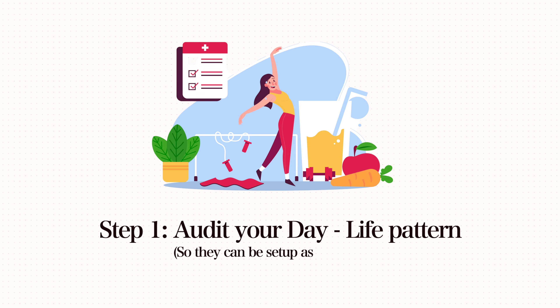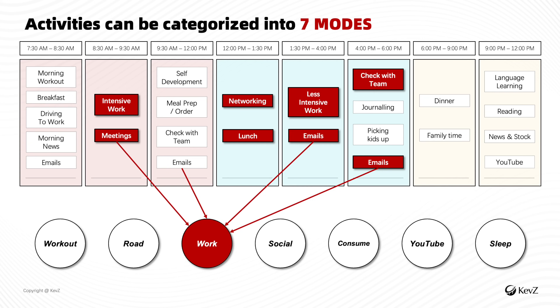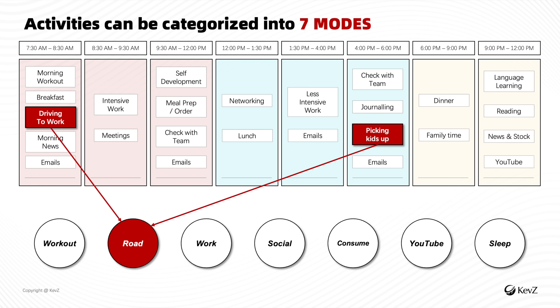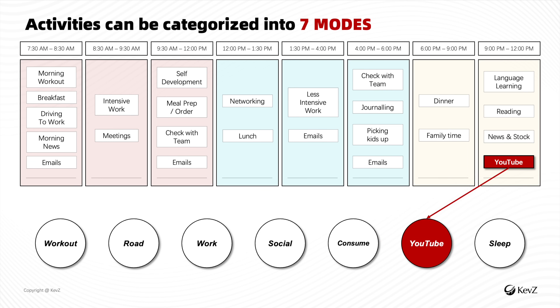Next, take a good look at the patterns when you interact with your phone. For each pattern, give it a name. For me, lunch break and family time look very similar, so I name it socializing. Morning and afternoon work become just work. Gym session I call fitness. Driving and taking a taxi I call road. Learning languages and watching tutorials I call consumption. And YouTube is YouTube.